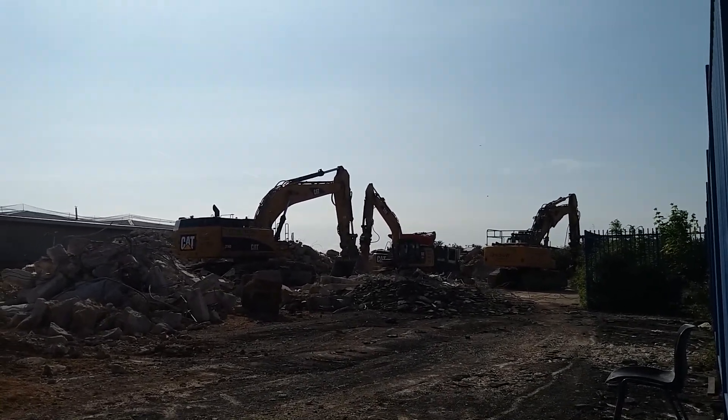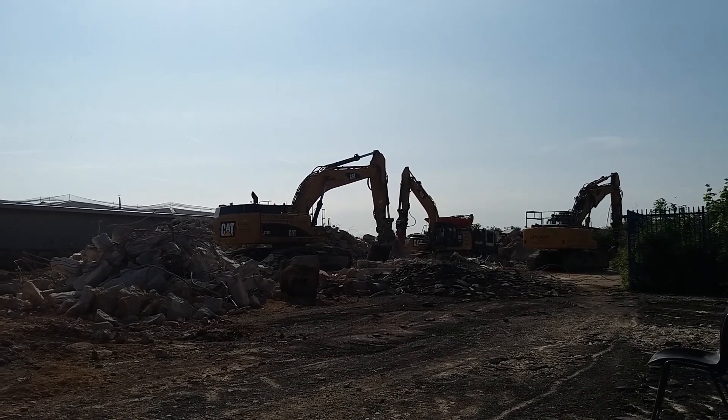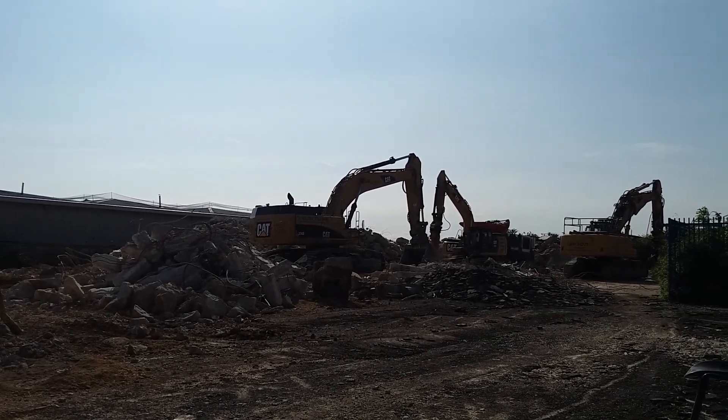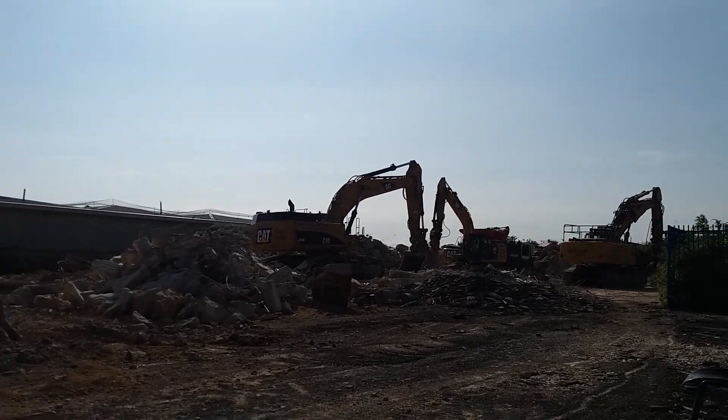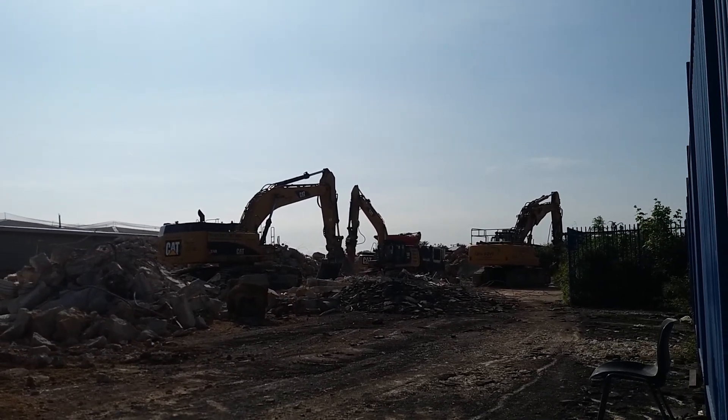Here we have the remains of the now-demolished Doughty Electrics here in Cheltenham, on the Hennies Ditch Industrial Estate. And a very badly-driven Mercedes there. Terrible.